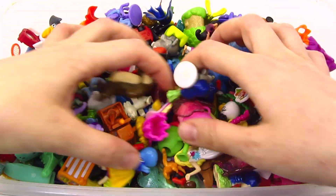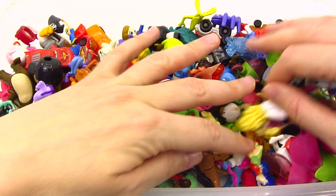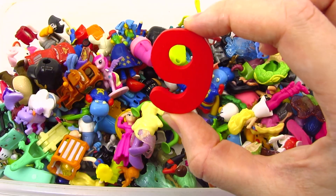Wow! So many tiny toys! Let's look for the puzzle piece here! Hooray! We found another number! It's the number nine!